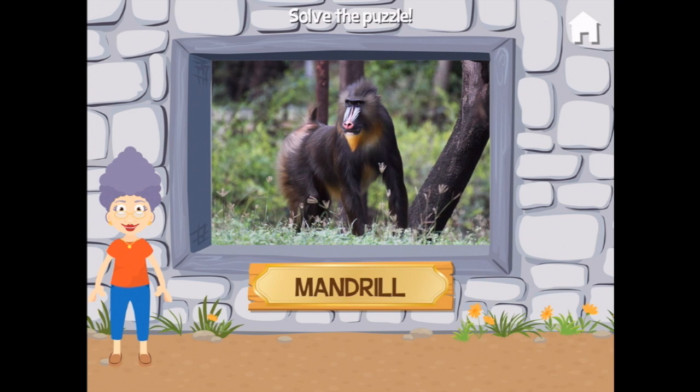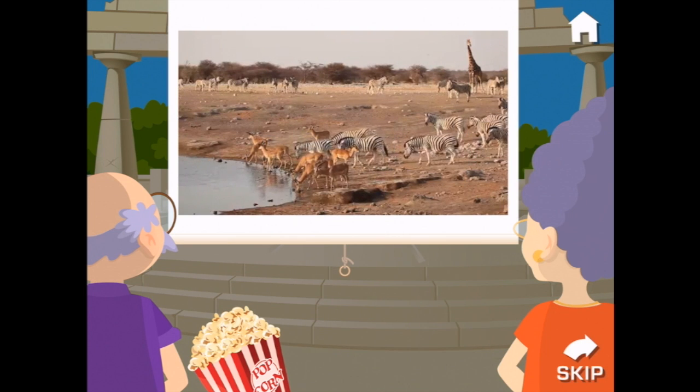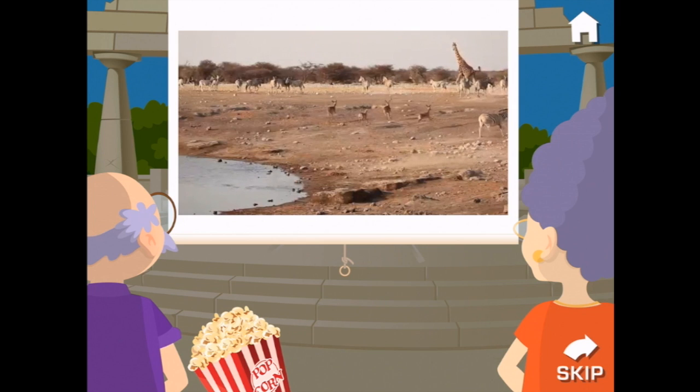Mandrill! Baboons are the world's largest monkeys. They're very pretty. Let's watch a video. During dry periods, many different animals such as zebras, antelopes, and giraffes share the same watering hole, but the sight of a predator can cause a hasty retreat.